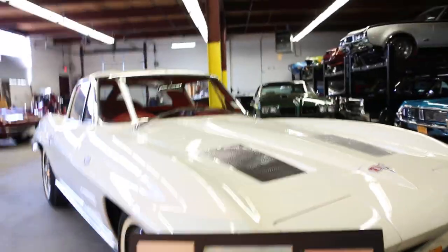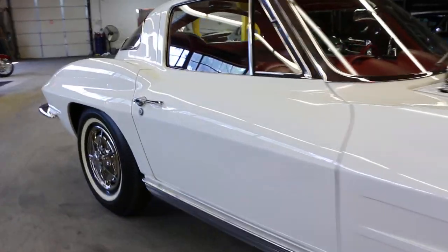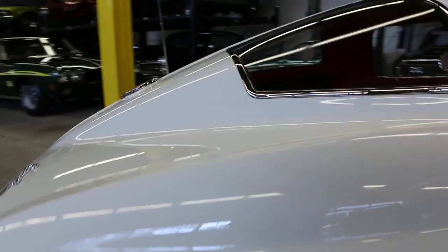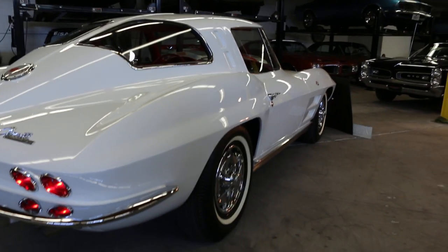This car has an incredible history to it, right back from day one. It is gorgeous, and I really love the originality of the interior. It's kind of cool to see an AM/FM radio in it — you didn't see a lot of them in '63. Thinking about the age of the car, 54 years — it's pretty amazing.